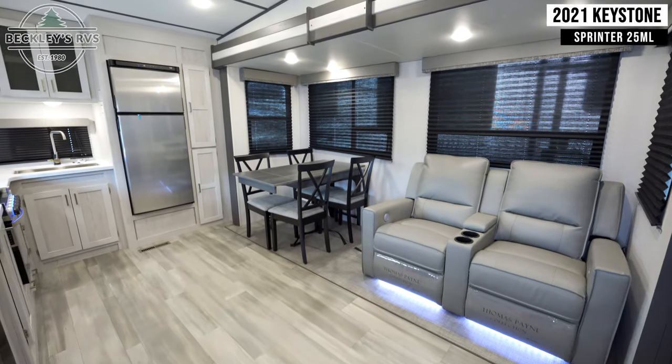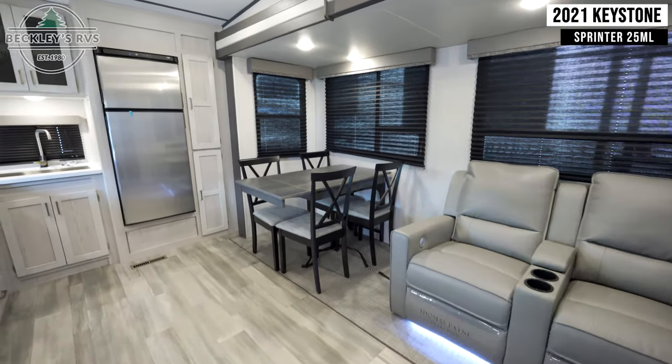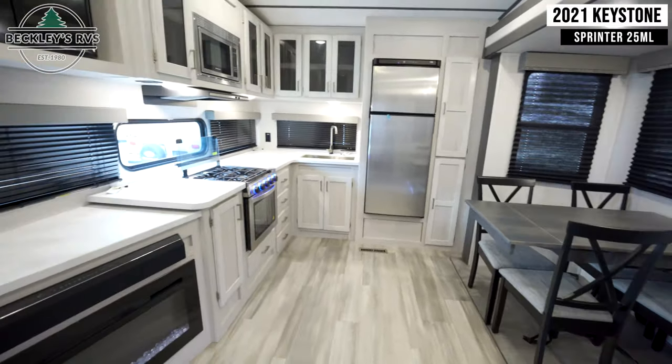Moving into your main living area, you'll see recliner seating, a dining table, and your kitchen and entertainment area.